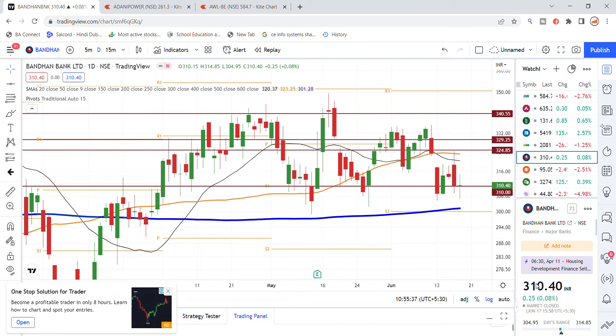If you look at Bandhan Bank stock, 300 is a strong support — you can see this is the monthly support level one, shown with the blue color line. Also, the 200 moving average on the daily chart will be a strong support for Bandhan Bank stock.